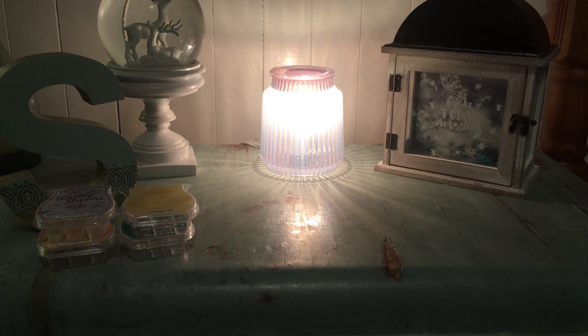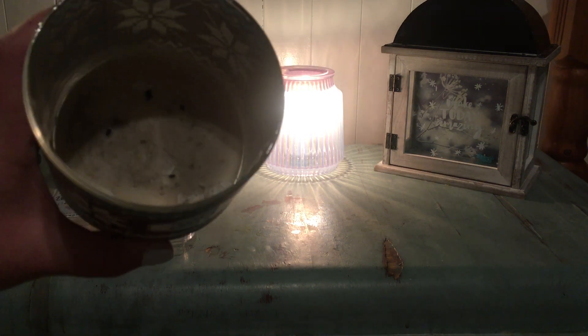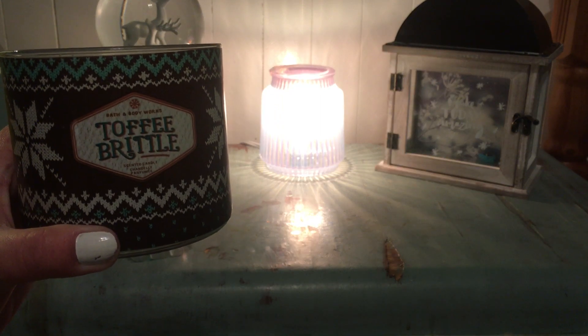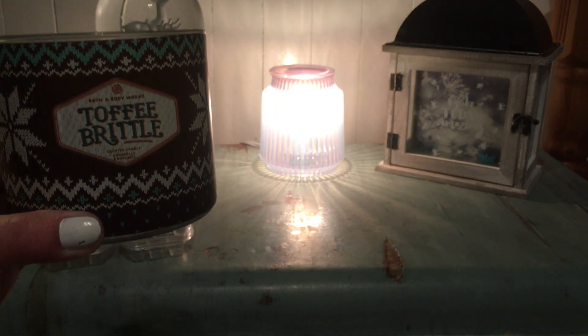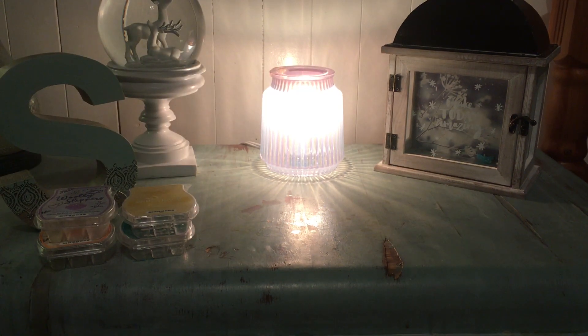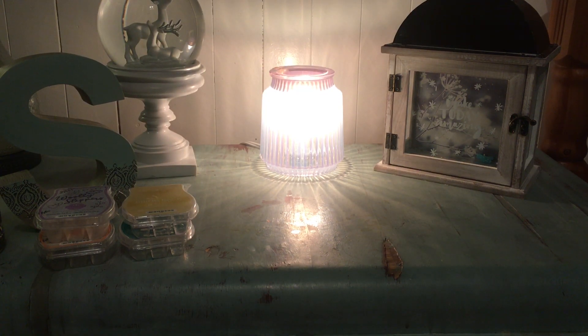From Bath and Body Works, I finished a candle — Toffee Brittle. It was very, very sooty. Thankfully I don't burn these in my house; that was just in the front entryway of the Dollhouse. It smelt delicious and I'm almost a little sad I didn't pick up more than one.